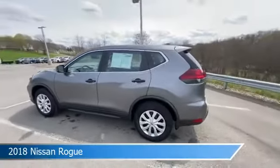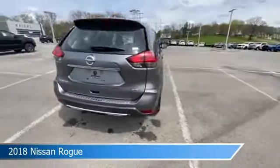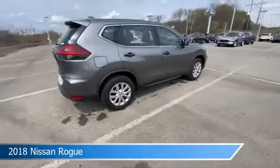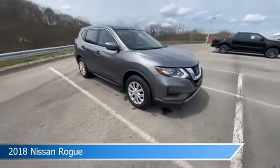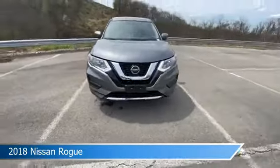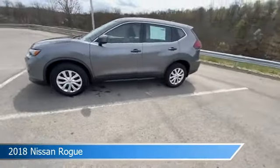Take a look at this 2018 Nissan Rogue, equipped with a X-Tronic CVT automatic transmission in gun metallic. This car comes with some great features including all-wheel drive, brake assist, Android Auto, anti-lock brakes and more. Come in and check it out today.